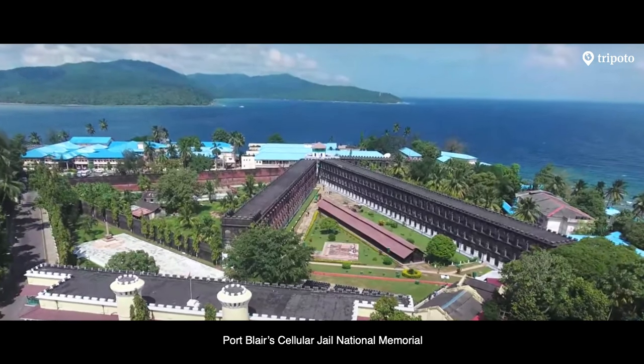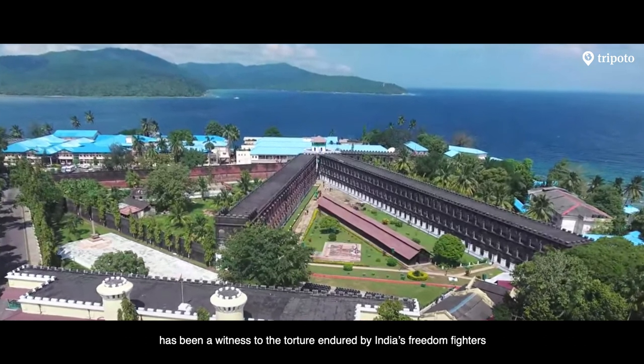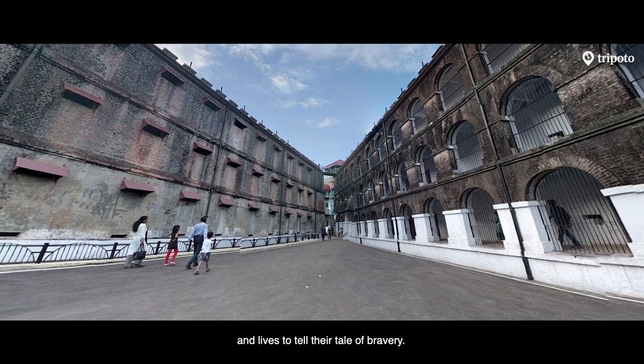Port Blair's Cellular Jail National Memorial has been a witness to the torture endured by India's freedom fighters and lives to tell the tale of their bravery.